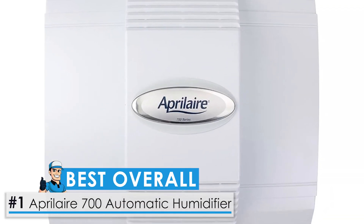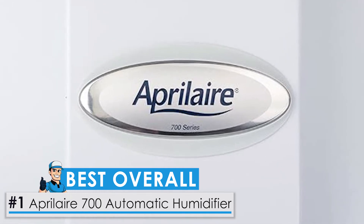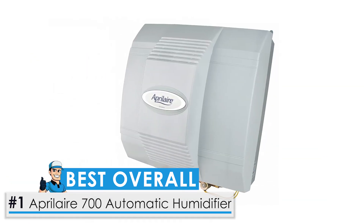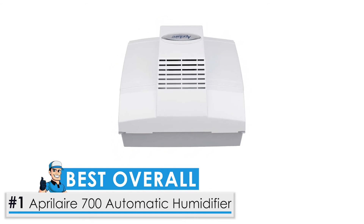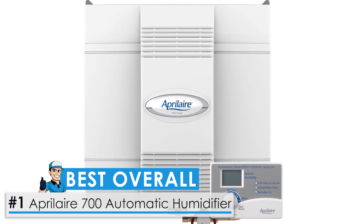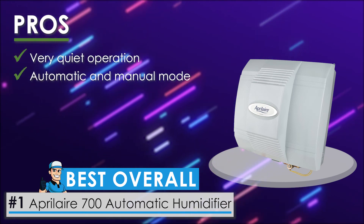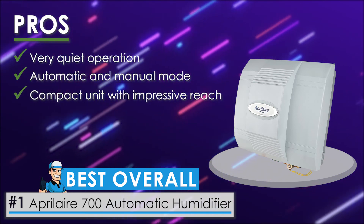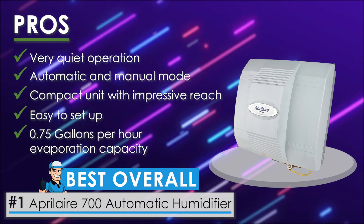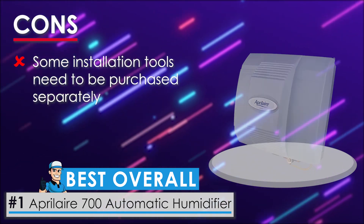And now the best overall: the Aprilaire 700 Automatic Humidifier. At the top of our list is this automatic model from Aprilaire. It has one of the highest evaporation capacities of any humidifier, with the ability to evaporate up to 0.75 gallons of water per hour. It is a whole house humidifier suited for spaces up to 4,200 square feet. Its pros include very quiet operation, automatic and manual modes, a compact unit with impressive reach, easy setup with detailed instructions, and a 0.75 gallons per hour evaporation capacity. One con: some installation tools need to be purchased separately.